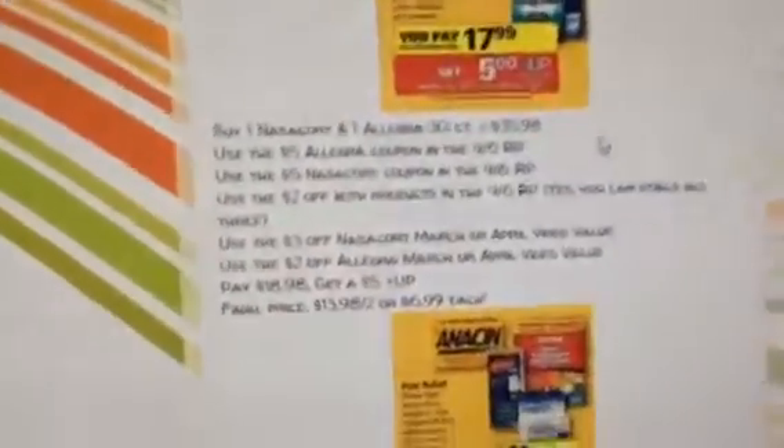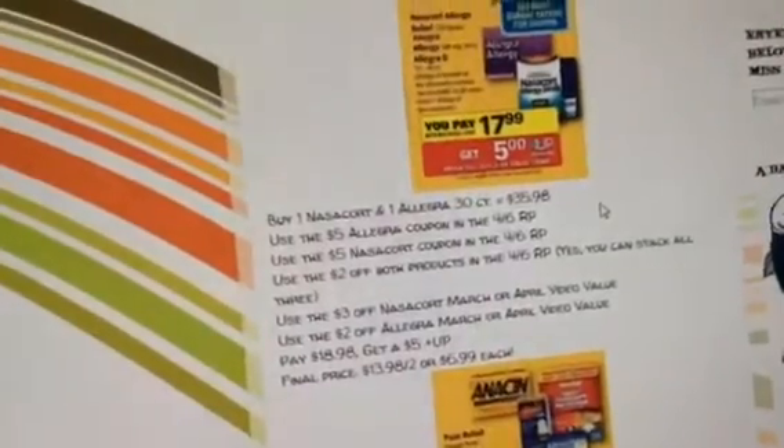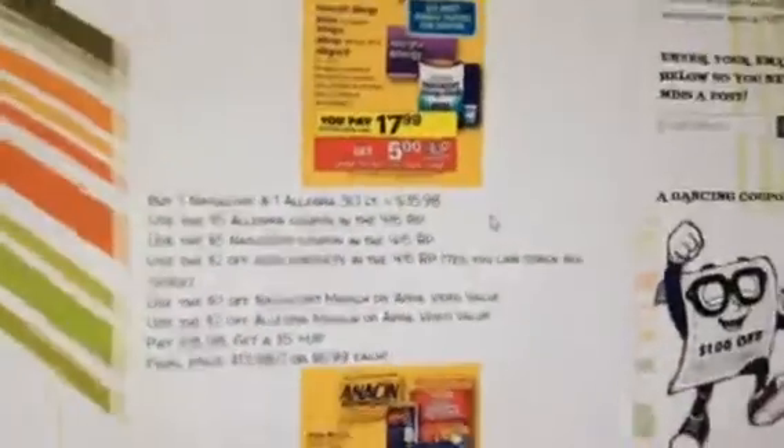If your store doesn't allow you to use a coupon for a free item, you'll probably get like 12 of them. It wouldn't be that much — probably like $2.50 for 12, so 20 cents each.